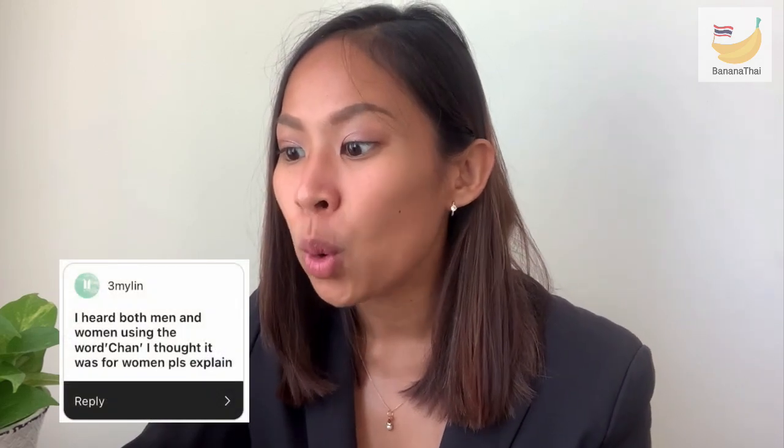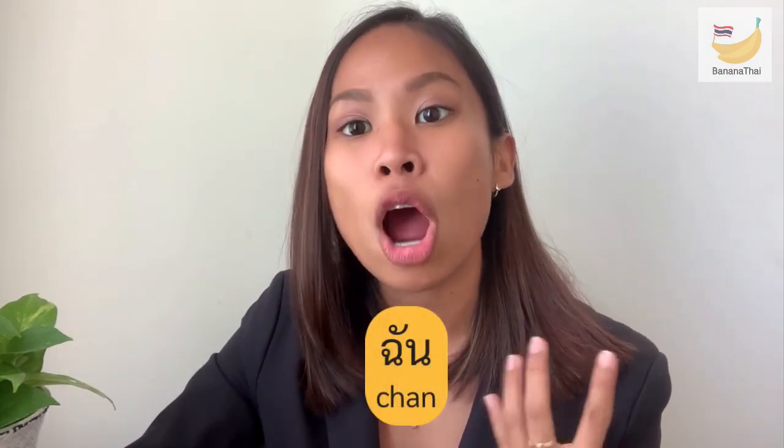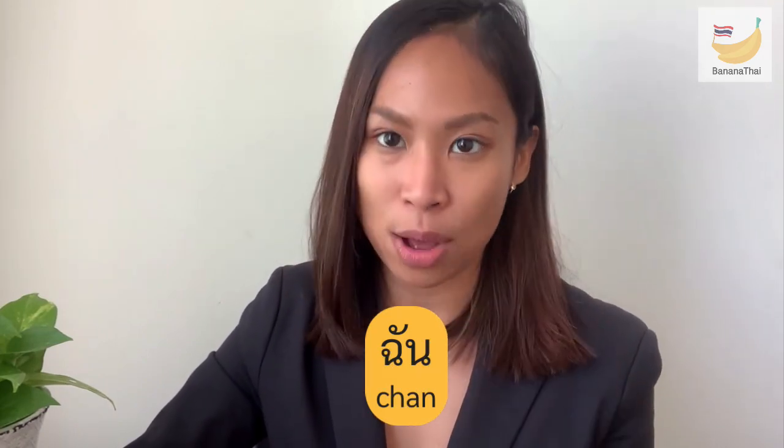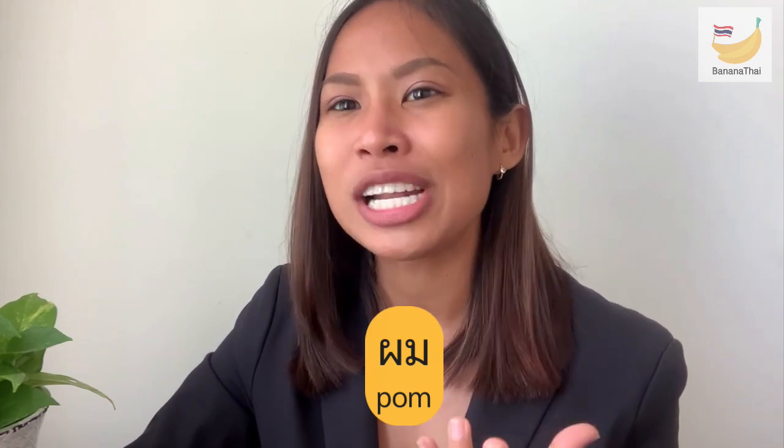The next question from Kun Em Million: I heard both men and women using the word 'ton' — I thought it was for women only. The word 'ton' is more commonly used by female speakers. For male speakers, the formal form is 'pom.' However, 'ton' can actually be used for both genders. The sense of the word 'ton' sounds a little more feminine nowadays, so male speakers tend to prefer 'pom' instead.